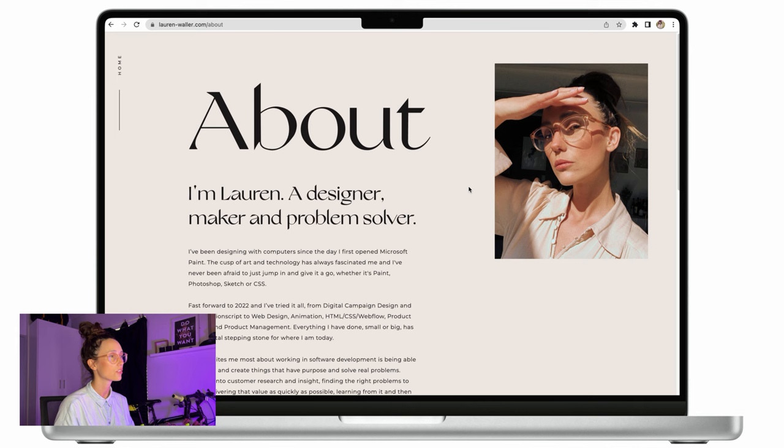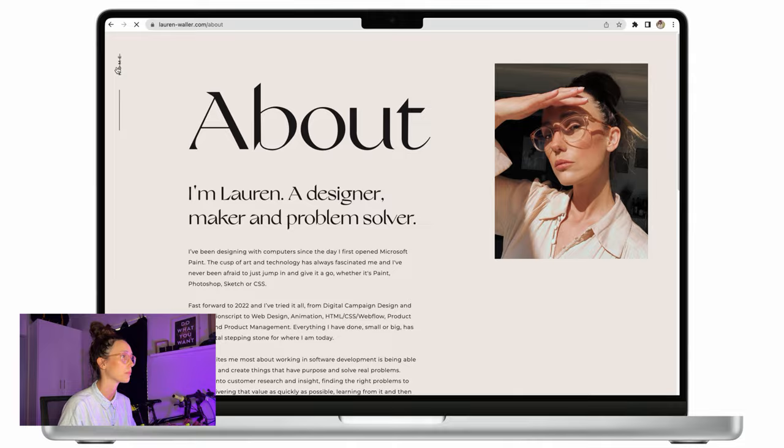This is the about page. It's got some really nice transitions in between, and as you can see it's basically very typography forward. And that is how I got it done.